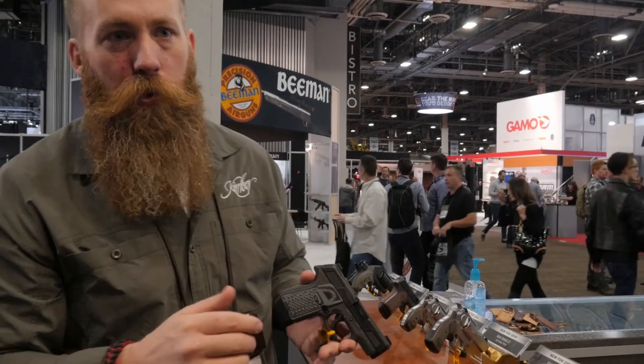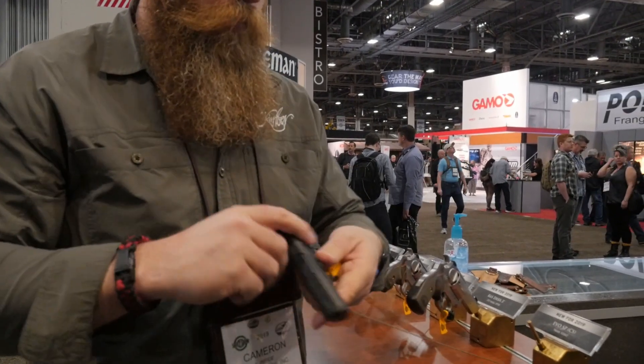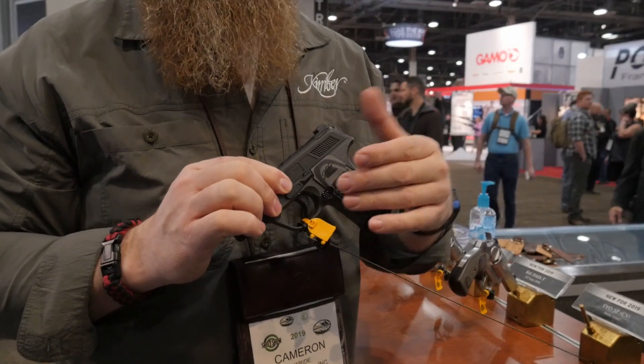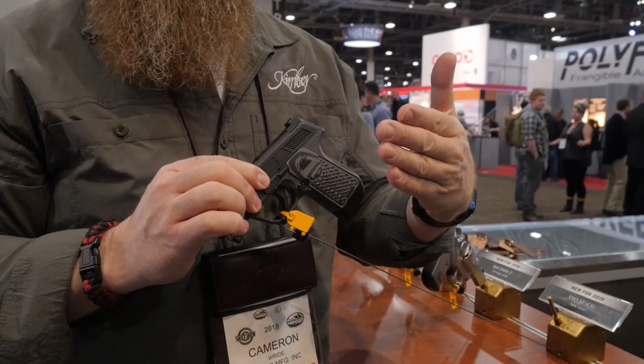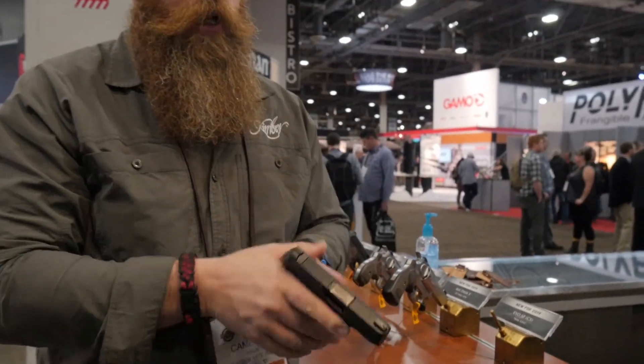It has an integrated trigger safety and ships with two seven-round magazines. Something that's really interesting about this is it's user-configurable in a couple different ways. On the left side of the frame here is your magazine release. You can actually take this out — it comes out just like a 1911 magazine release does. You can pull that out and actually switch it to the other side, so you can make this right-hand or left-hand configurable.